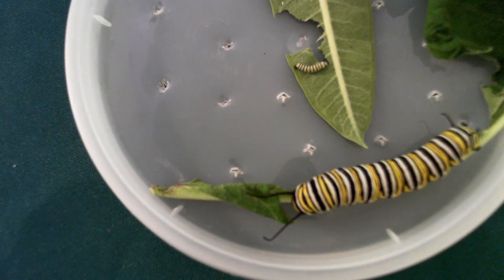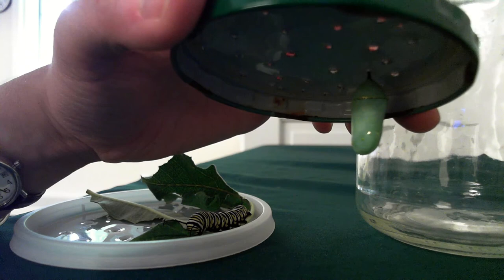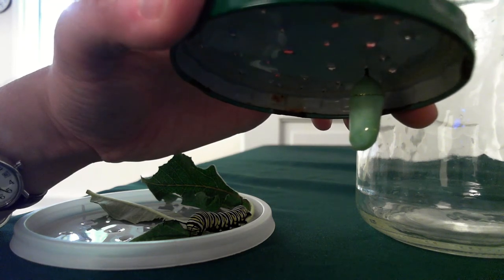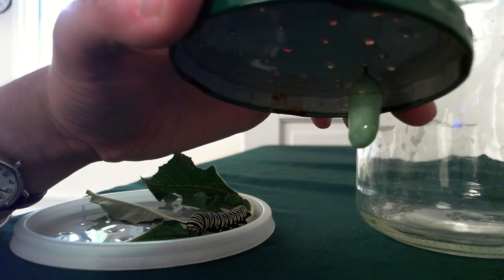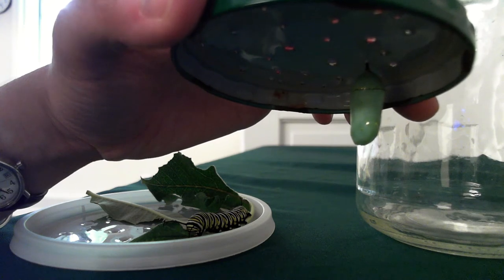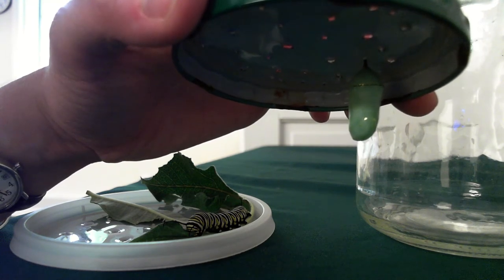Here is our monarch butterfly chrysalis. I took one caterpillar I found outdoors, brought it indoors and kept it in a bug jar, fed it tons of milkweed, and it grew and grew. It then crawled to the top of the jar, spun its little silk pad, suspended itself from that silk pad, shed its last caterpillar exoskeleton, and became a chrysalis. Monarch chrysalises have this beautiful pale green color with little flecks of gold and black. They're very beautiful and can be tough to find outdoors because they're typically very well camouflaged — if this chrysalis was hung on the underside of a leaf, it would be pretty difficult to spot.